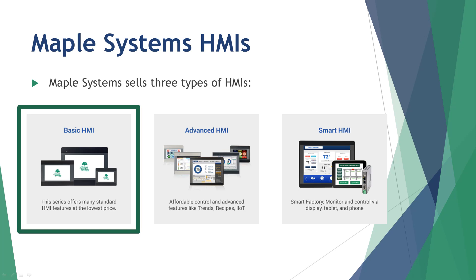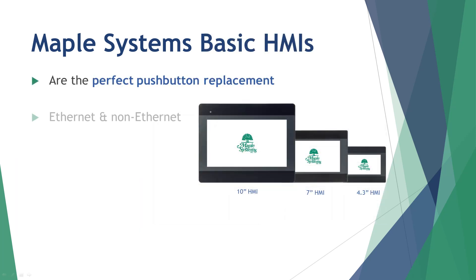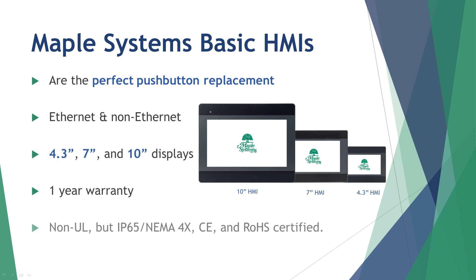Maple Systems' Basic HMI series offers a great solution for organizations focused on cost-driven and OEM-related projects. They provide standard HMI features and solid performance at the lowest price. Basic HMIs are the perfect push-button replacement for companies that do not require enhanced features. We offer six versatile models with Ethernet and non-Ethernet versions and three screen sizes. The Basic series comes with a one-year warranty, and while they are not UL listed, they are IP65 NEMA 4X rated, CE-marked, and RoHS certified.